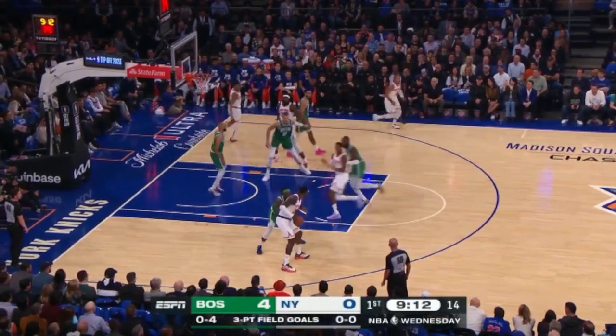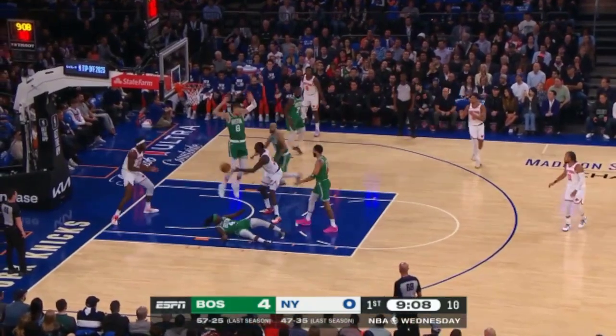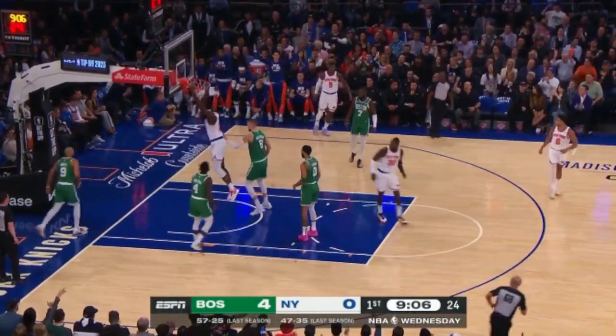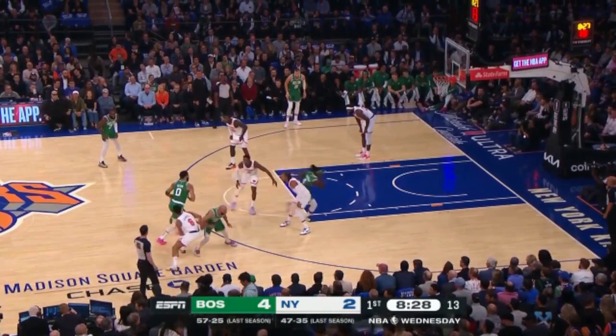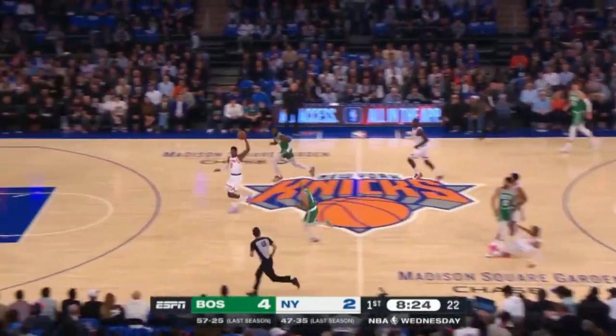Holiday might be the best defensive backcourt in the NBA. Randle — that's it — like speed. Robinson throws it down, but Julius is one of the stronger players in the NBA. Steal! Brunson throws it ahead to Barrett.